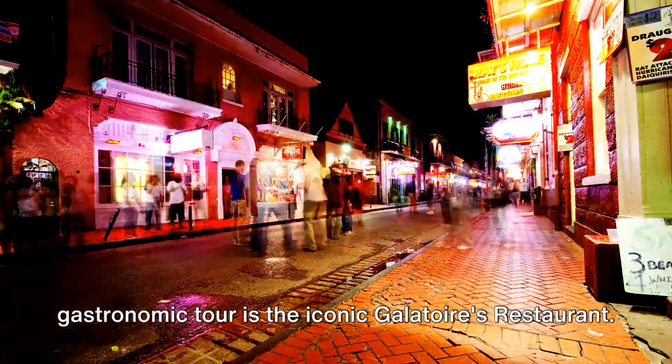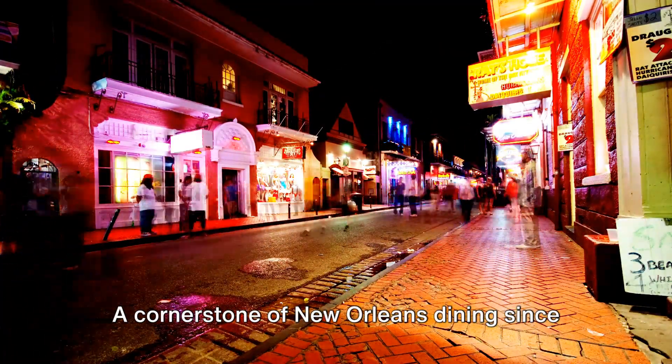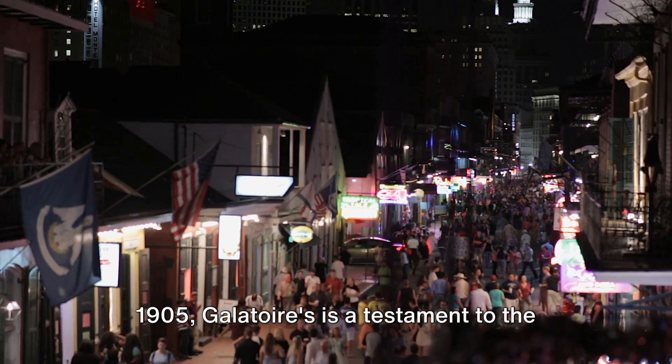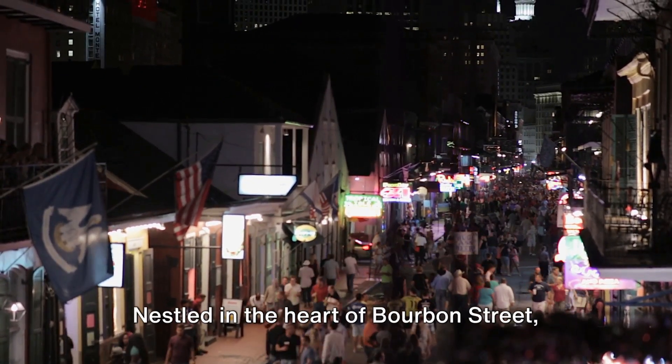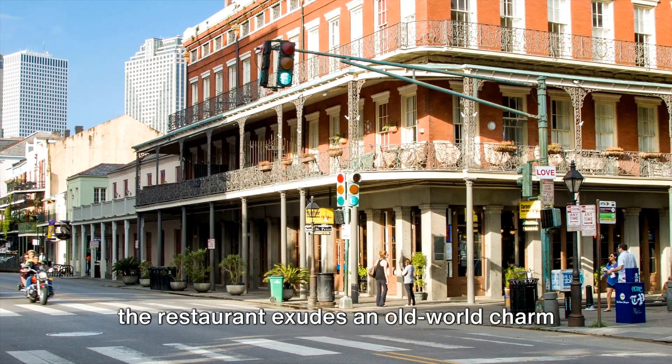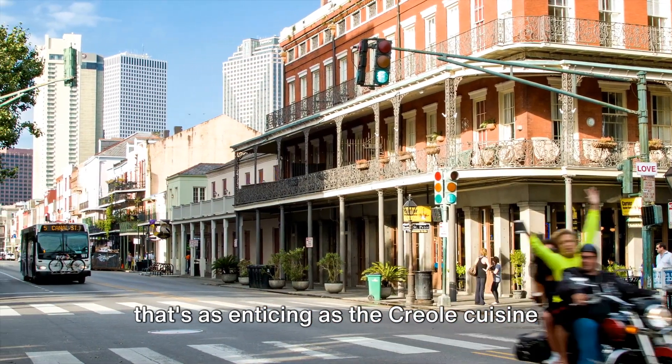First stop on our gastronomic tour is the iconic Galatoire's Restaurant, a cornerstone of New Orleans dining since 1905. Galatoire's is a testament to the city's love affair with food, nestled in the heart of Bourbon Street, exuding an old-world charm that's as enticing as the Creole cuisine it serves.